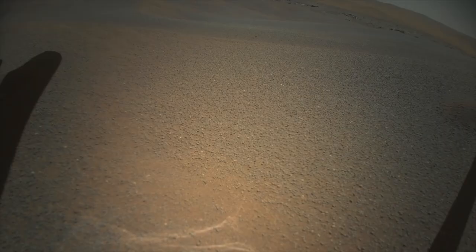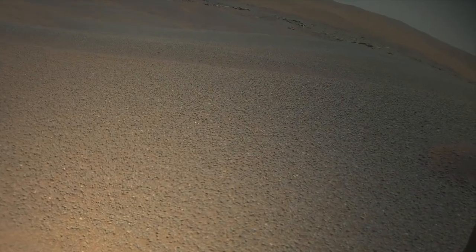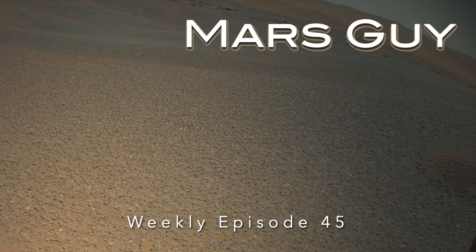On its 18th flight, Ingenuity landed in a field of sand ripples, burying all four of its carbon fiber feet. Ingenuity's latest flight, number 19, had to pull free of the sand, straining its already compromised lift capability. On this episode of Mars Guide,